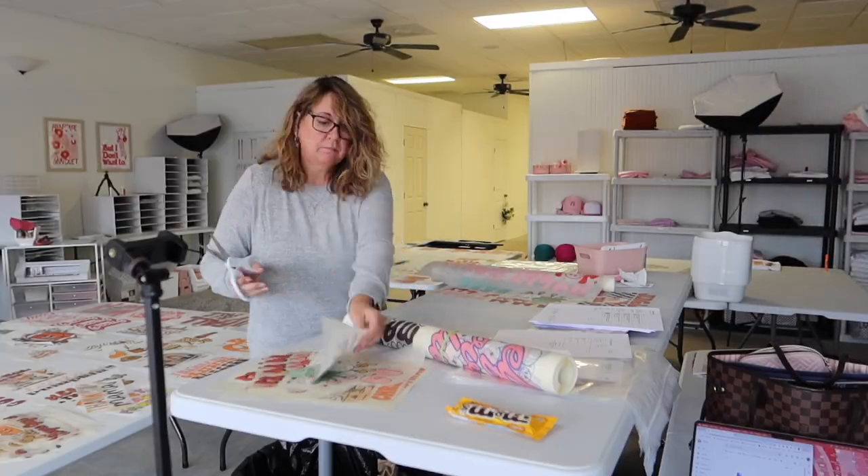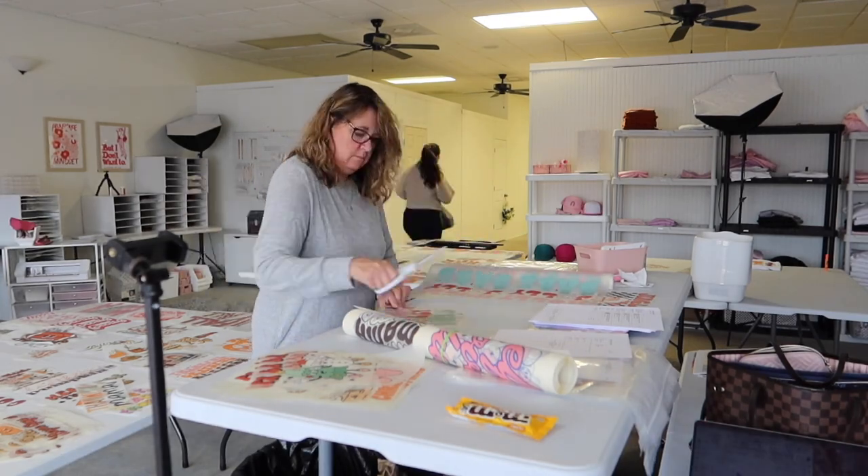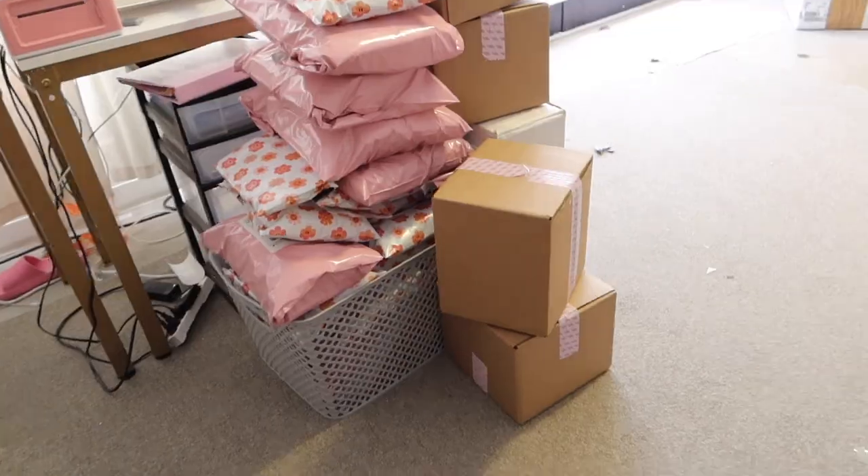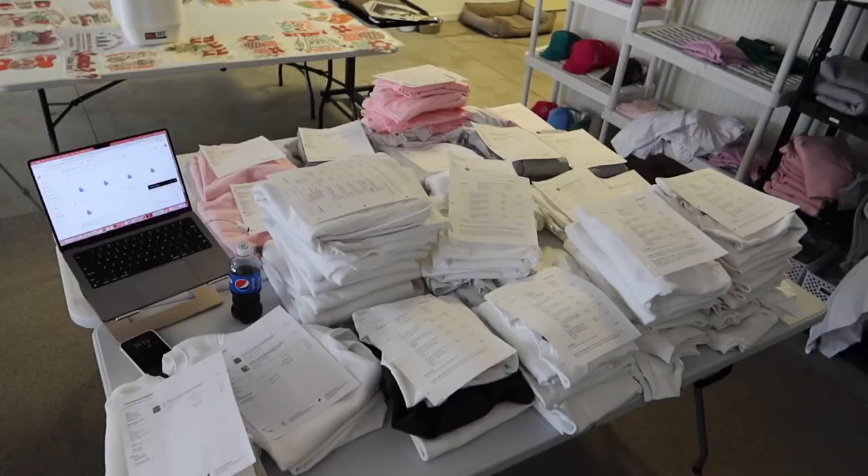She actually has a printer — guess what guys, I got a video clip of it this morning! We are out of envelopes; here is the final pile. I need them to be way cheaper — it's a madness.